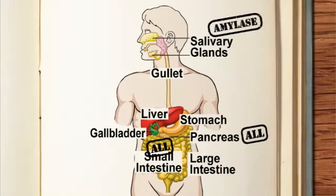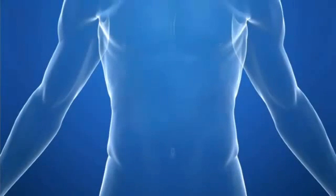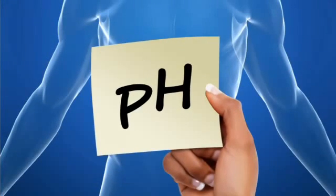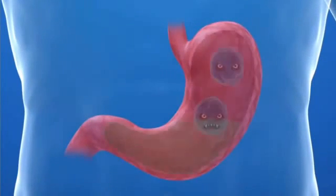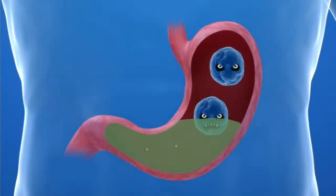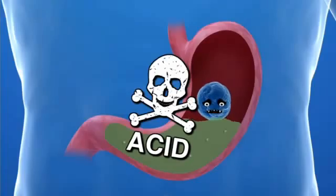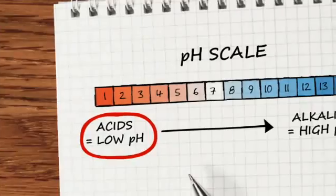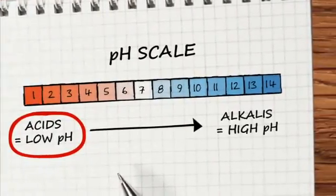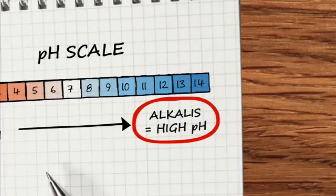In addition, amylase is produced in the salivary glands and protease is produced in the stomach. Different enzymes work best at different pH values. The stomach produces hydrochloric acid to begin digestion and to kill harmful microorganisms. The stomach is a very acidic environment, so enzymes in the stomach work best at low pH values.